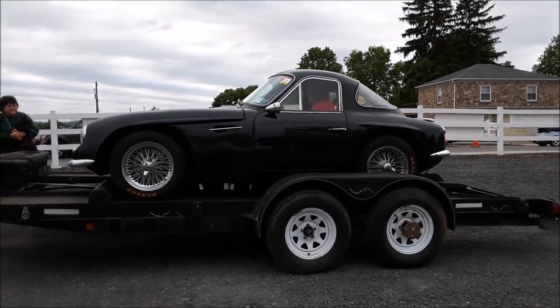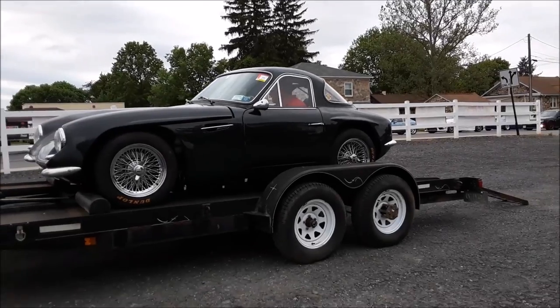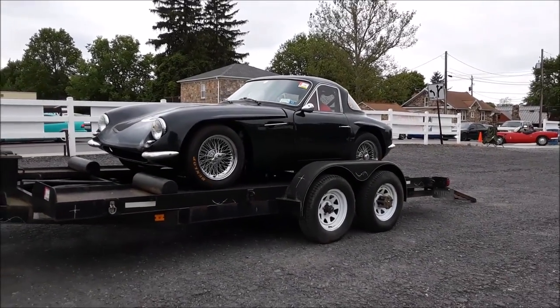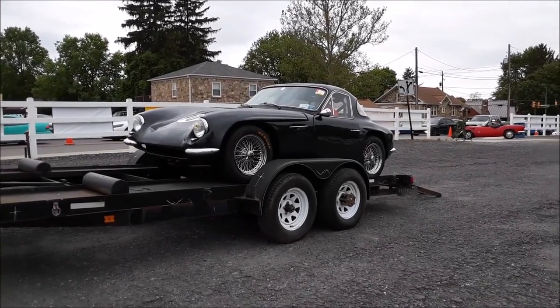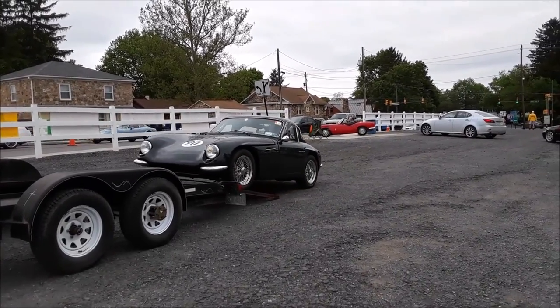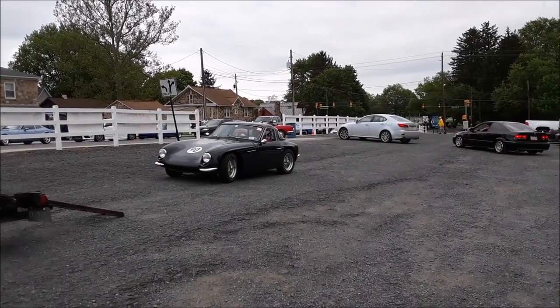This is Pam from NortheastWheelsEvents.com at the 2017 Import Performance Carlisle. There's always something unique and different at this show — that's what I love about it. This is an early TVR.